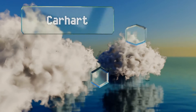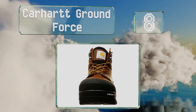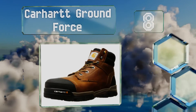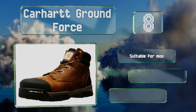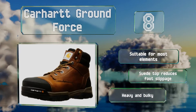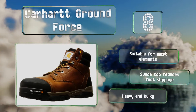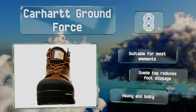Coming in at number 8 on our list, from a waterproof construction to protection against chemical spills, electrical shocks, and abrasions, the Carhartt Ground Force are the ideal choice for extreme work environments. Their tetrapod technology footbeds help eliminate hot spots too. These are suitable for most elements and their suede top reduces foot slippage. However, they are heavy and bulky.